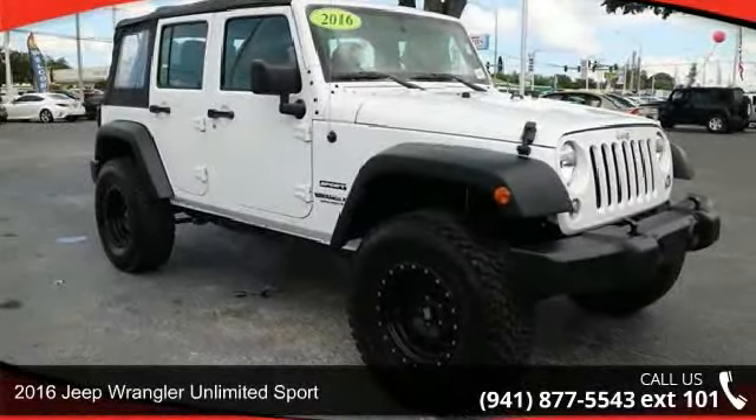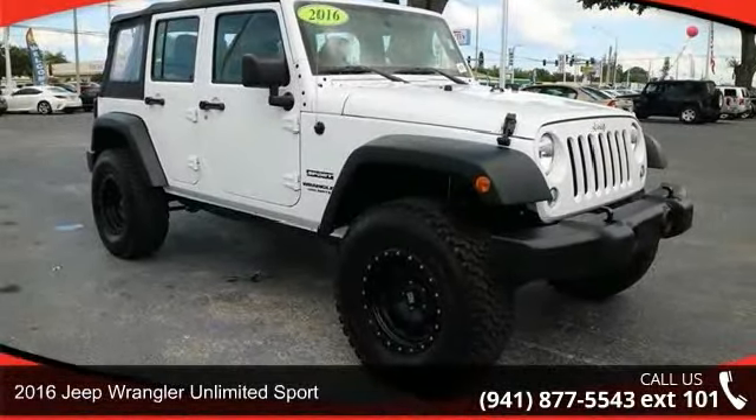Presenting the 2016 Jeep Wrangler. This may be the set of wheels you've been looking for.